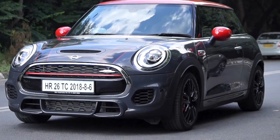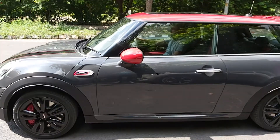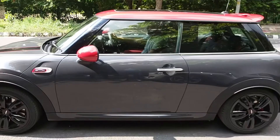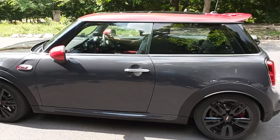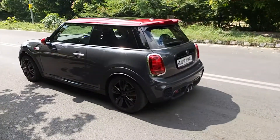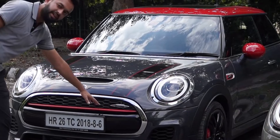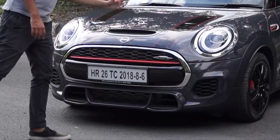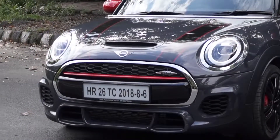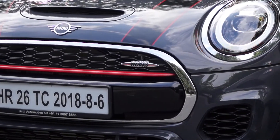Let's head to the JCW Hatch now. This is a much sportier car — if you see the presence of the car standing on the road, it's definitely a much meaner looking car. You have the John Cooper Works grille, the JCW bonnet stripes, and a much more aggressive body kit.